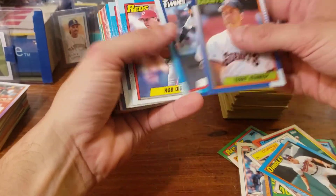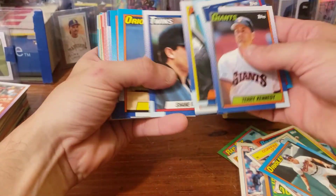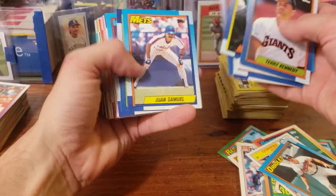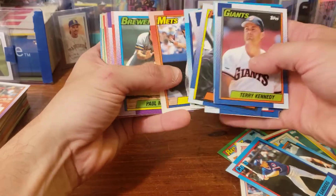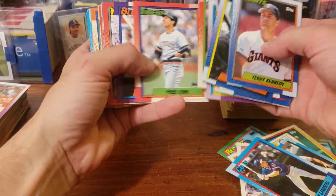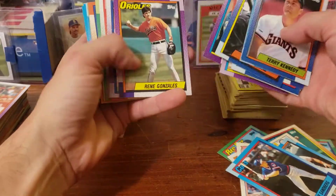Cal Ripken. Billy Ripken. Ryne Sandberg. Paul Molitor. Jay Winfield.